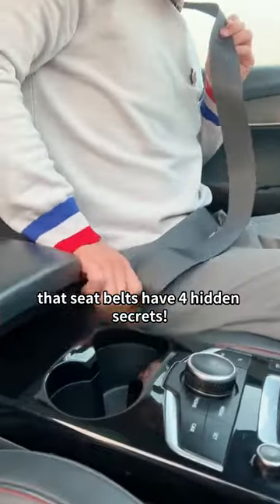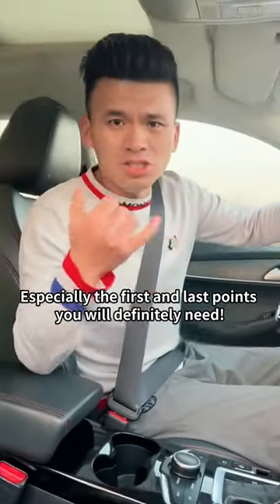At least 600 million people don't know that seatbelts have four hidden secrets, especially the first and last points which you will definitely need.